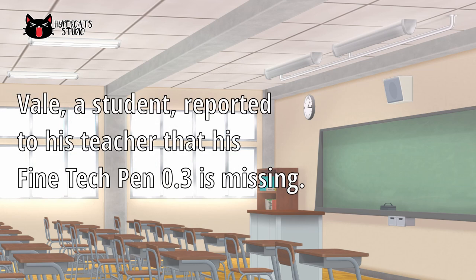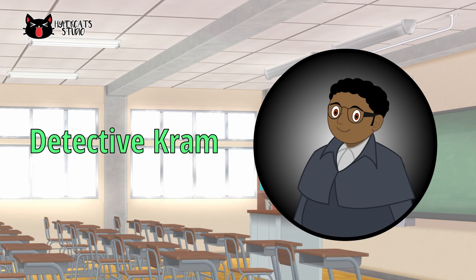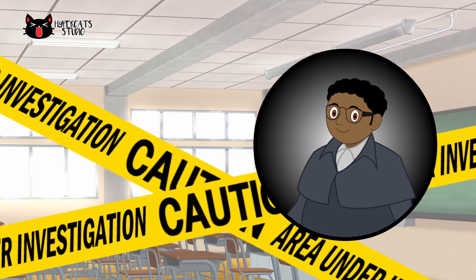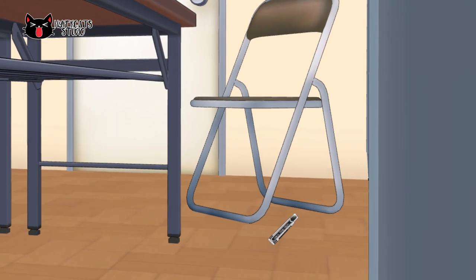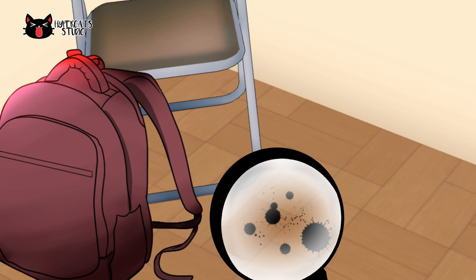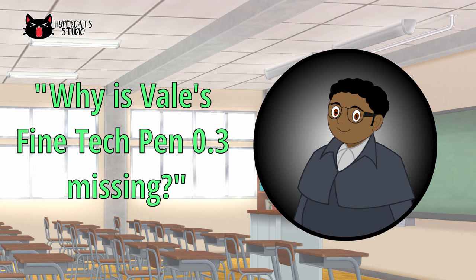Vail, a student, reported to his teacher that his Fine Tech Pen 0.3 is missing. So the teacher called Detective Crum for help. Upon arrival, Detective Crum secured the classroom by placing the yellow ribbon with the print 'CAUTION - Do not enter. Area under investigation.' Detective Crum observed the surroundings and he found a Fine Tech Pen 0.3 cup under Vail's chair. He also saw some black ink on the floor leading to the belongings of Valier, Vail's twin brother. Detective Crum asked himself the question, 'Why is Vail's Fine Tech Pen 0.3 missing?'